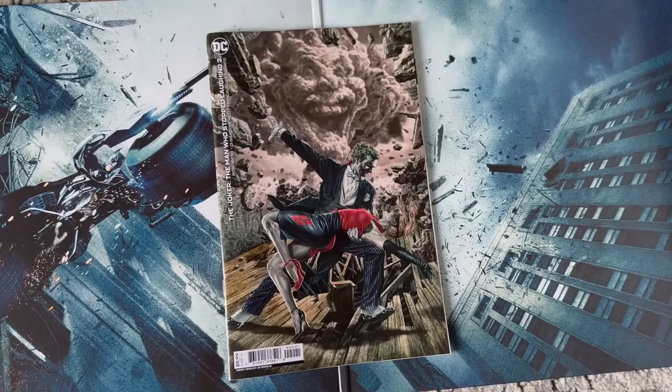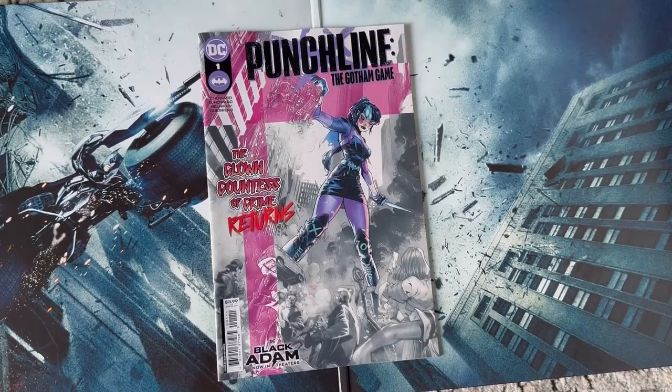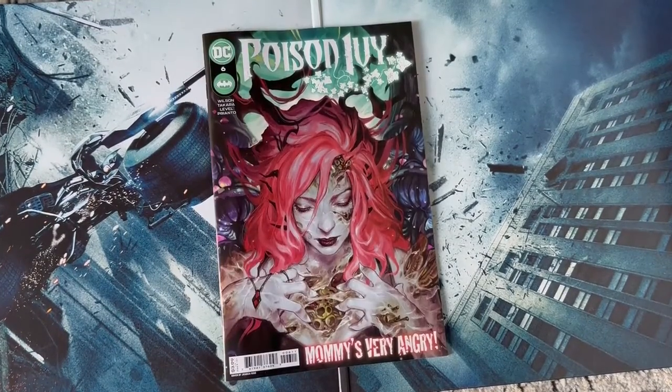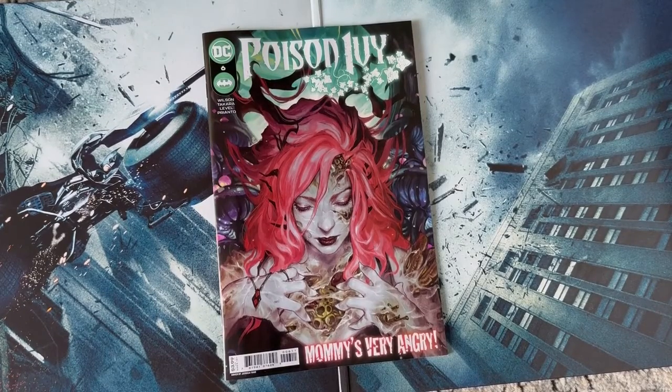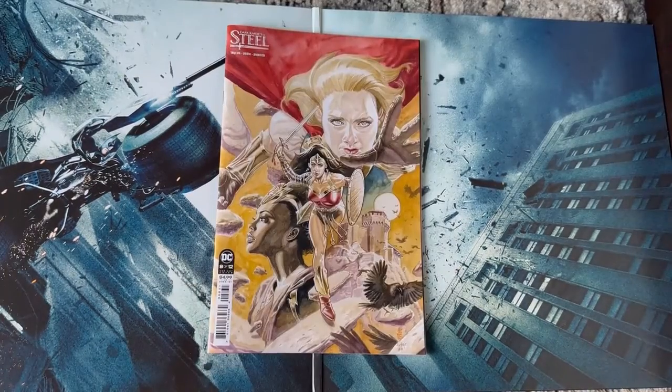Gotham City Year One number two. Joker: The Man Who Stopped Laughing number two — this awesome cover, the series is pretty decent so far and I'm going to continue reading it. It's a little bit better than the last Joker series. Punchline: The Gotham Game number one. Poison Ivy number six — this has been a fantastic series. I think this is the last issue until the next run or volume two, but this was a solid series, so pick it up if you haven't already.